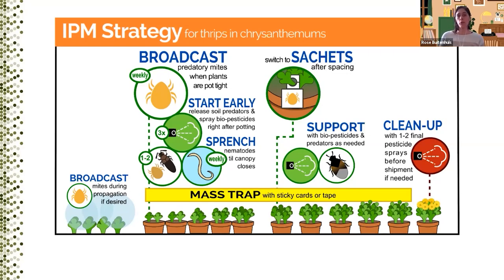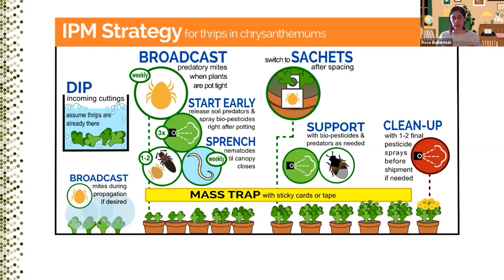This is an infographic we put together based on the IPM strategies that growers use, and also the research we've done over the past 10 years. It describes the use of predatory mites, biopesticides, other predators, nematodes, and mass trapping as well. Over the course of this presentation, I want to show the value of adding two more strategies: cutting dips and plant resilience to the system.